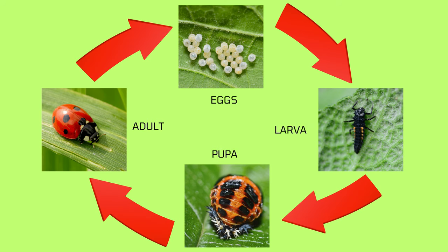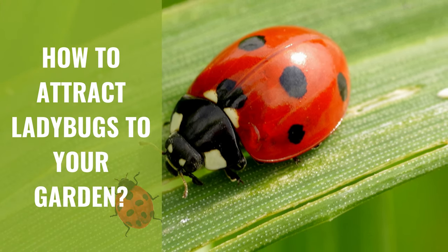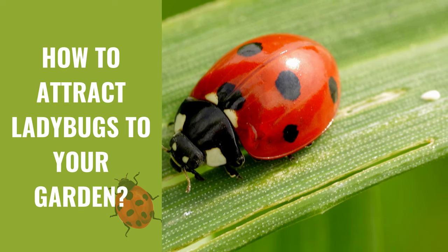As they grow and develop, ladybug larvae also molt several times, shedding their skin and growing a new one. Finally, how to attract ladybugs to your garden.